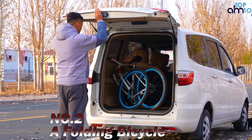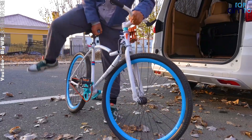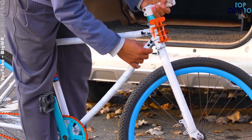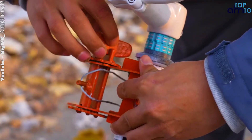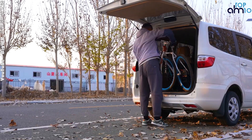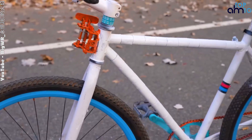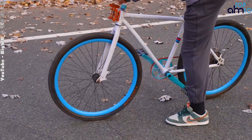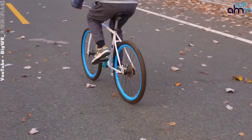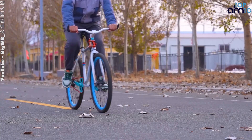A folding bicycle is a type of bicycle that can be easily and compactly folded down for storage and transportation. The folding mechanism allows the bike to be reduced in size, making it convenient for riders who need to store their bike in small spaces or take it on public transportation or in their car trunk. Folding bicycles are typically smaller than traditional bikes, ideal for limited storage or crowded urban environments. They are also lightweight, making them easy to carry and maneuver even when folded.